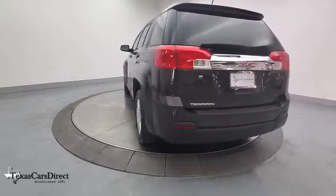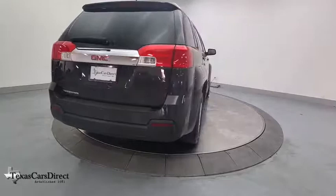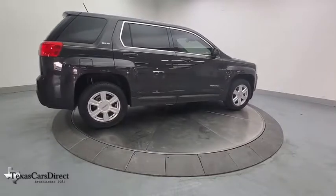This vehicle has less than 90,000 miles. Here are some of this vehicle's great options: traction control, dual airbags, power steering, alloy wheels, four-wheel disc brakes, and CD player.